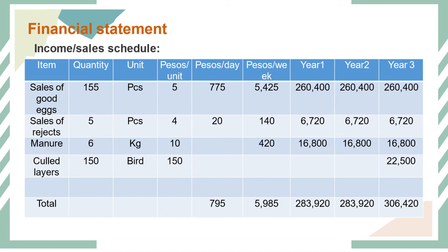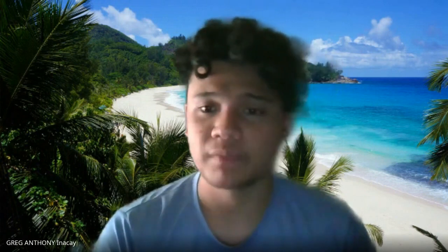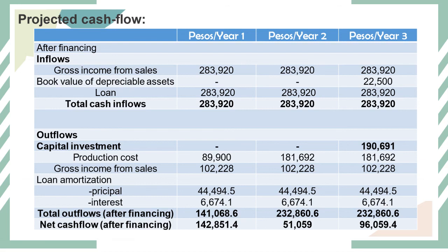The financial income statement shows sales of good eggs, reject eggs, manures, and culled layers across Year 1, Year 2, and Year 3. Gross sales in Year 1 amount to 283,120 pesos. The statement also includes total operating expenses and net profit. The project cash flow table indicates cash inflows and outflows in pesos for Year 1, Year 2, and Year 3.